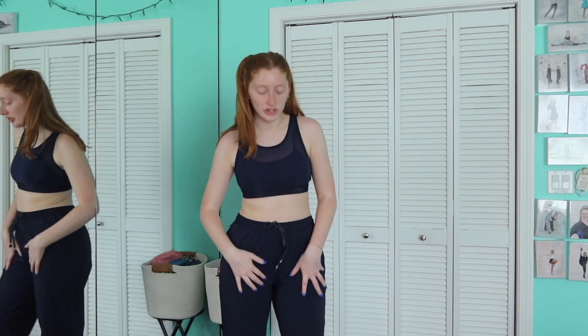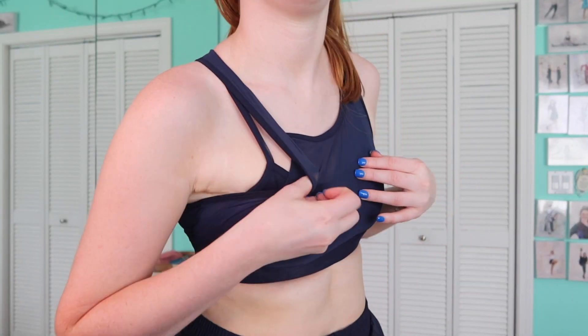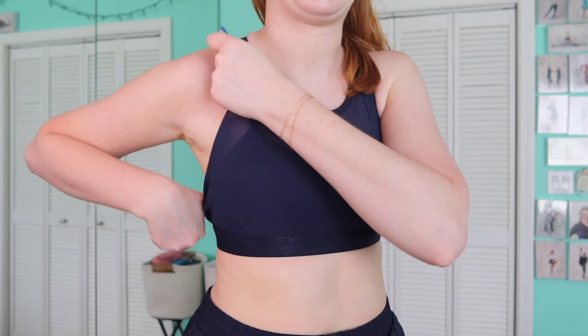I'll link everything down below and let's get into it. First outfit is a navy set — she's super cute. I don't typically do navy because I feel like it's hard to style different things, but I'm super impressed. The top is a sheer two-layered sports bra — it's like connected but super cute.